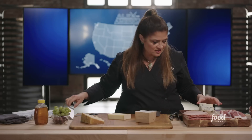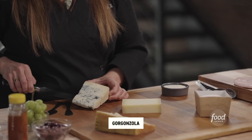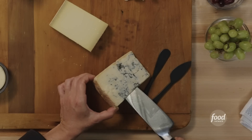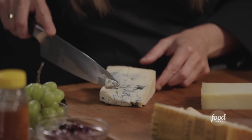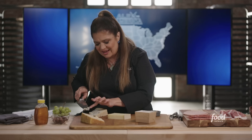And then last, another Italian blue — a little gorgonzola. Classic cow's milk Italian blue cheese. I like it because it's sort of that mixture of crumbly and creamy at the same time. It just tastes like Italy to me.